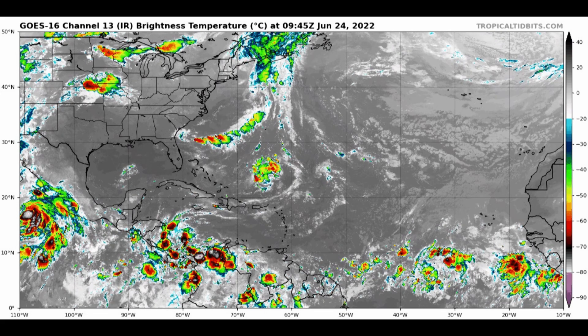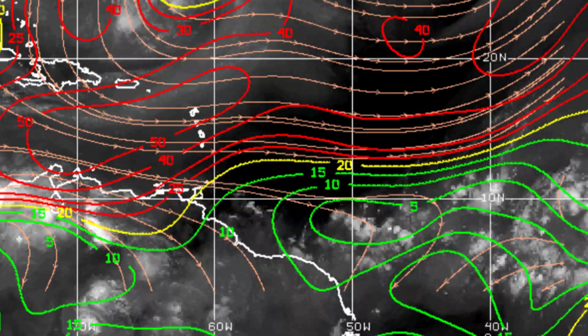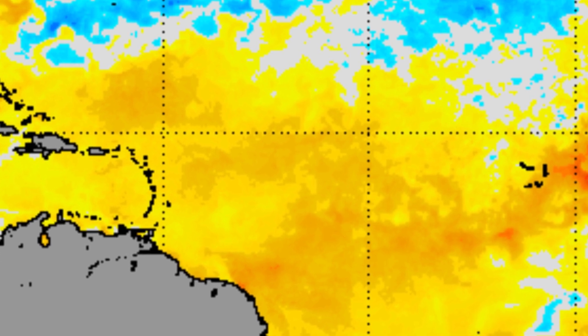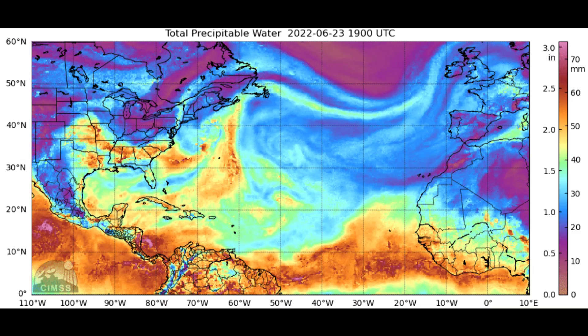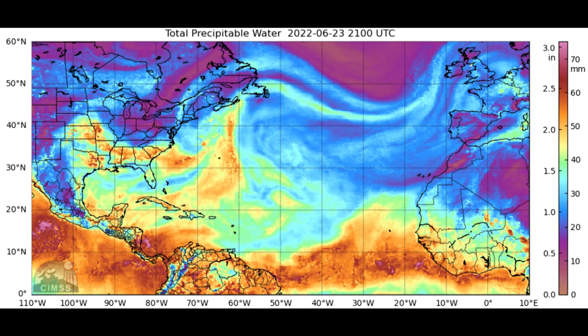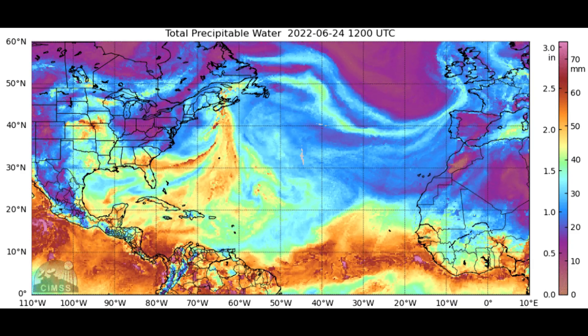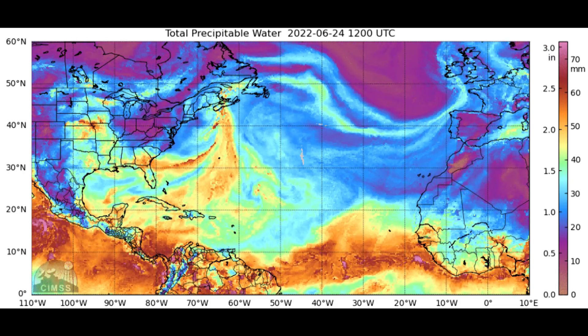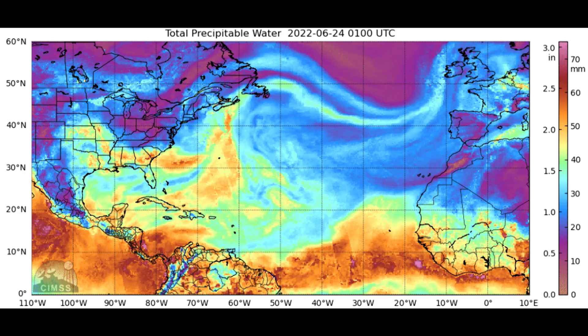But it does have a pretty favorable environment. The shear is abnormally low, the water temperatures are abnormally high, and the moisture content is abnormally high. It does look like it's going to be all systems go eventually for this to develop. So our friends in the Windward Islands and areas west of there are going to want to watch this really closely over the coming days.